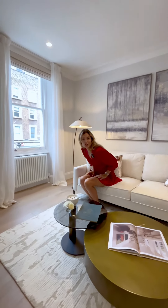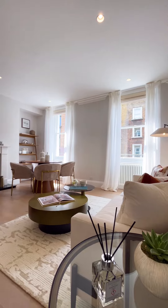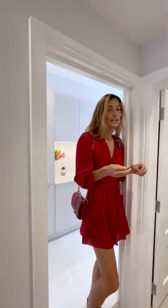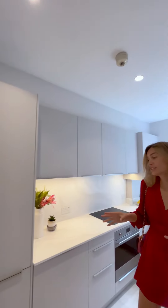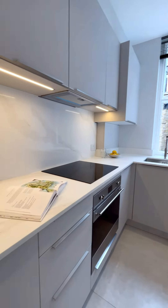The development has two maisonette apartments, two lateral apartments and one mews house. As you can see, each apartment is finished to a really beautiful interior design standard for stylish living here in London.